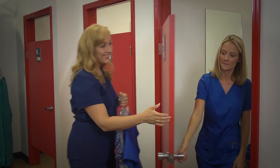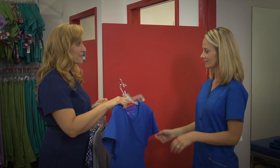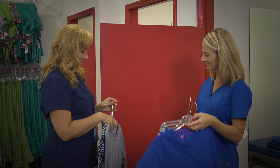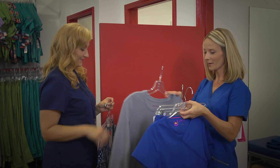'Since you can only wear royal, I brought you the Urbane Ultimate in royal blue. The fabric is a soft poly-rayon with elegant draping — it looks fabulous on. And here is one of our long-sleeve t-shirts; it's great to layer under your scrub tops.'